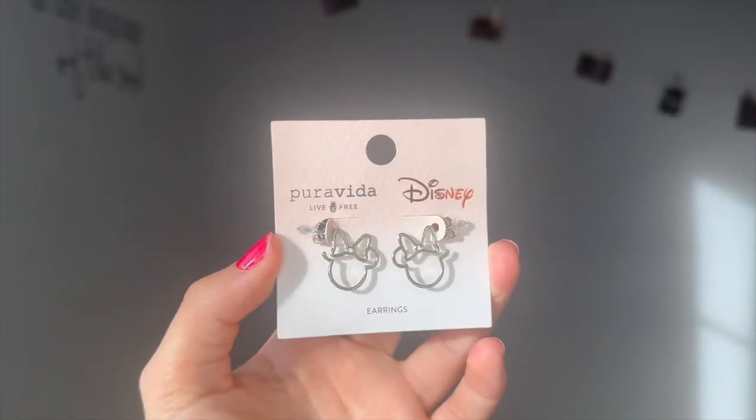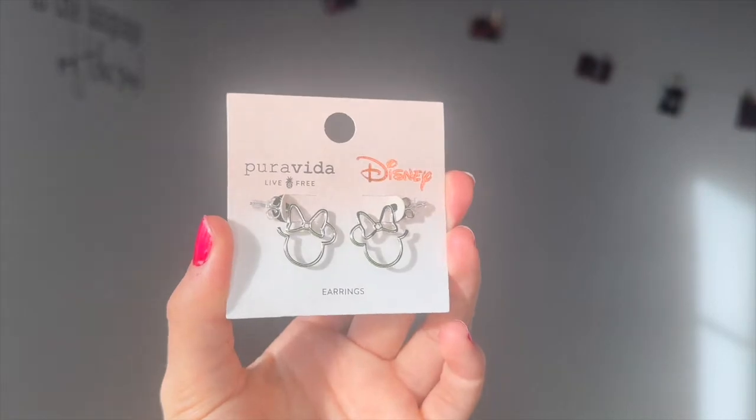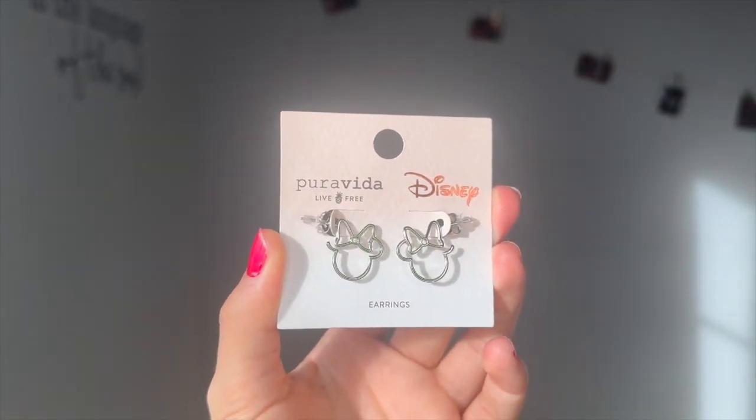The next thing I bought were these little Minnie Mouse earrings. When you wear them, they show her little side profile, and I'm absolutely so excited to wear them. Pura Vida's earrings are really, really good — I have a little pair of pearl hoops that I wear from them 24/7. I'm so excited to wear these on my upcoming Disney trip.